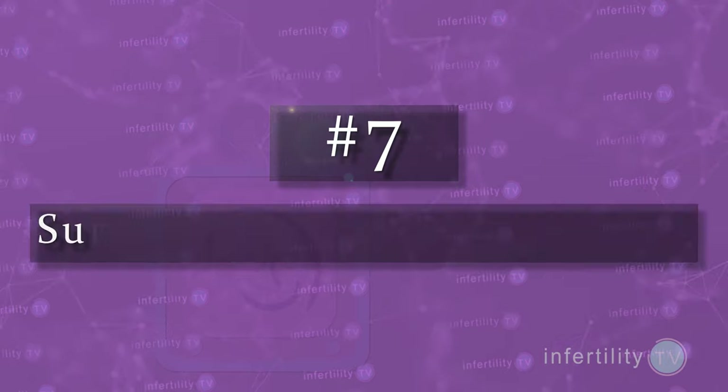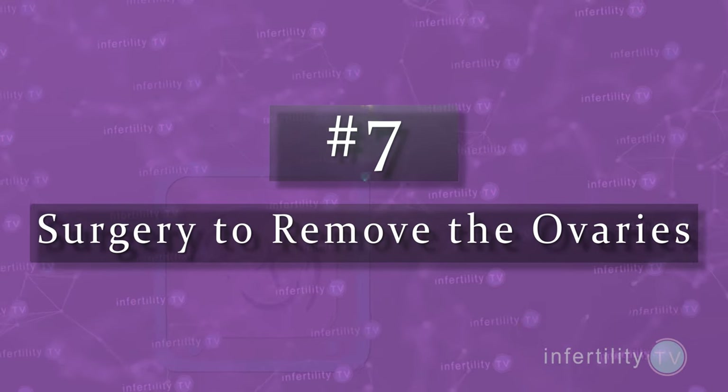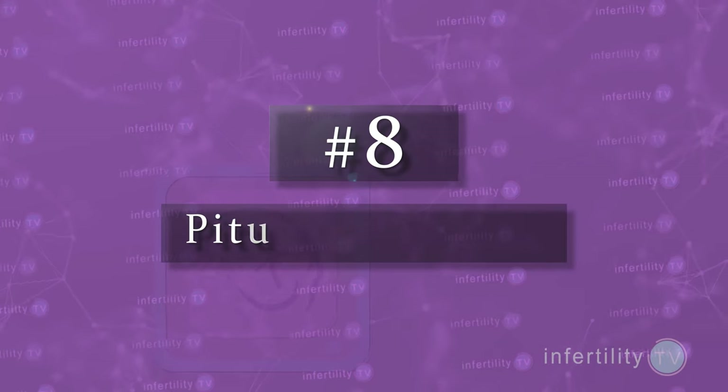Postmenopausal women cannot become pregnant on their own. Number seven: surgery to remove the ovaries. Just like the case of women who are in menopause, if a woman had surgery to remove her ovaries, the pituitary gland will also produce more FSH and LH. Number eight: pituitary tumors. Although they are pretty rare, some types of tumors in the pituitary gland produce LH, which would give a positive result on your OPK.